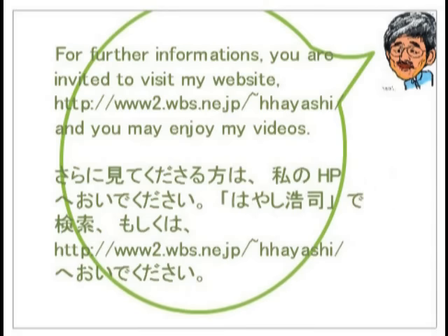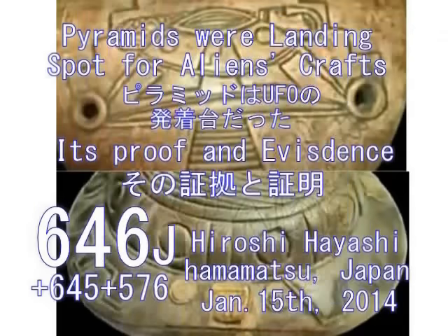UFOがやってきたとか、あるいはUFOとして古代において使われていたのかもしれません。続くビデオの中でピラミッドはUFOの発着台であったことを証明いたします。Hello, this is Hiroshi Hayashi, Hamamatsu City, Japan. ピラミッドはランディングスポット for aliens' craft. It's proof and evidence.